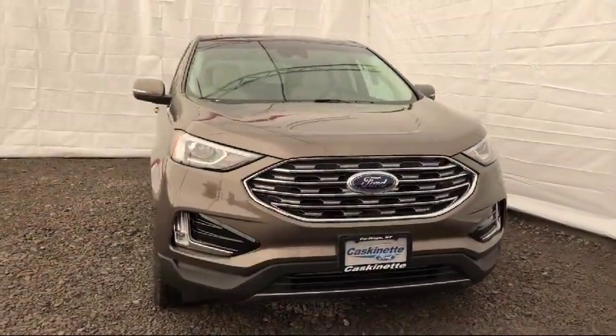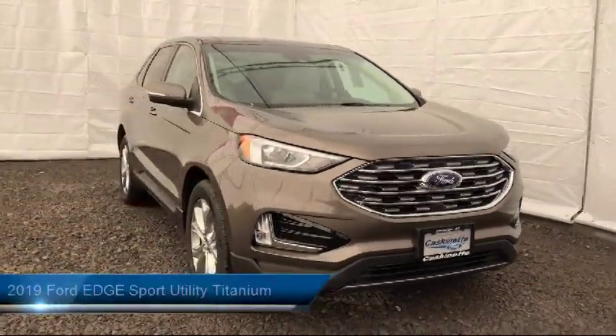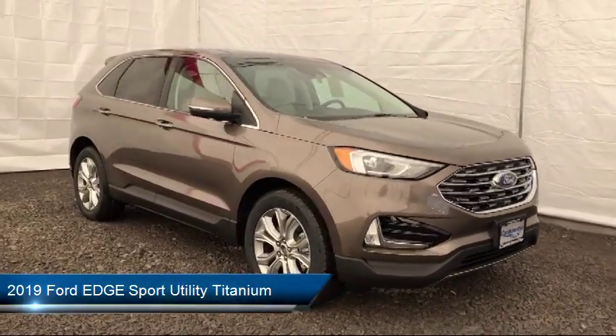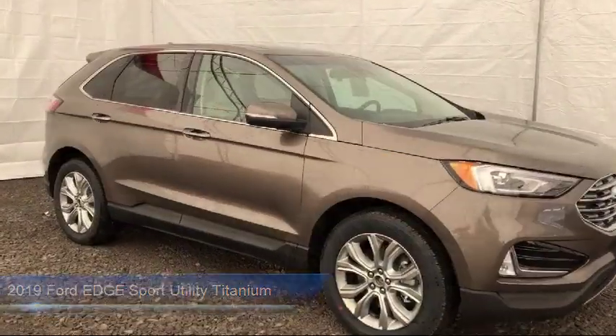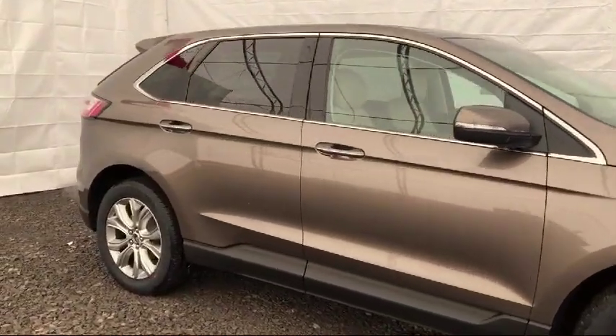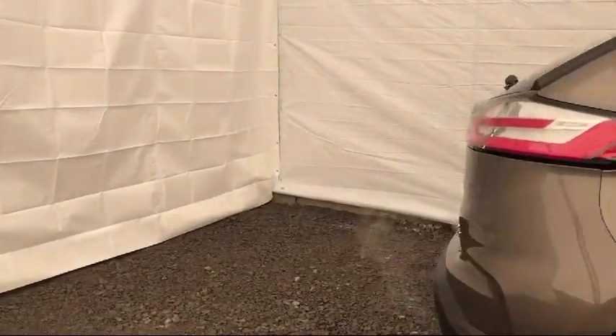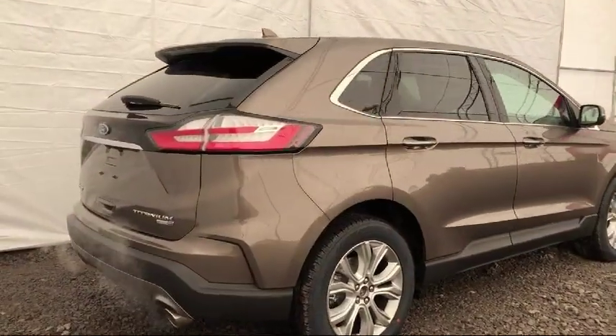It comes equipped with rain-sensitive windshield wipers, parking sensors, auto high beam headlamp control, heated front seats, alloy wheels, Sirius XM satellite radio, keyless entry, tire pressure monitoring system, roof rack, and rear spoiler.